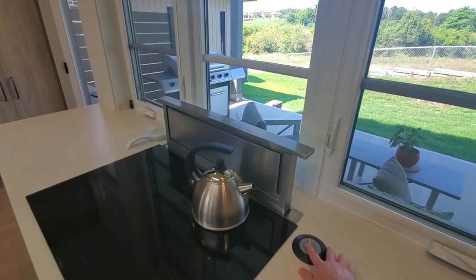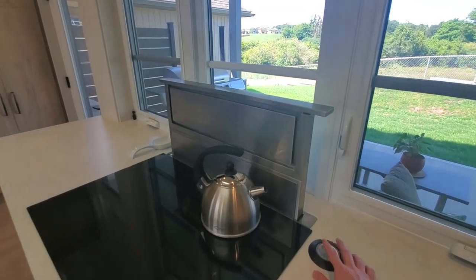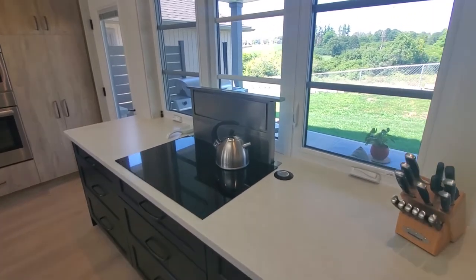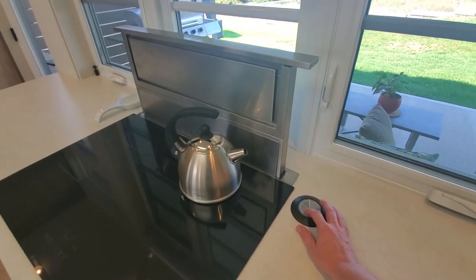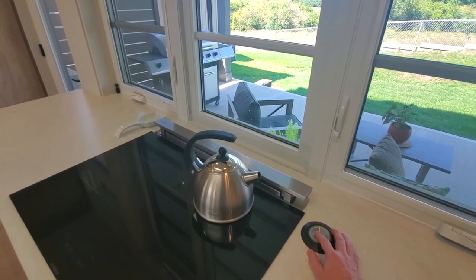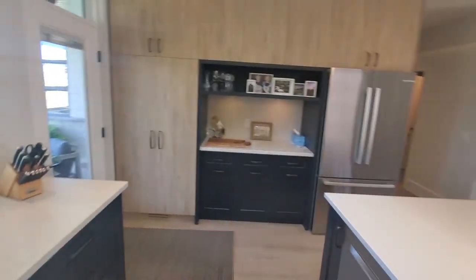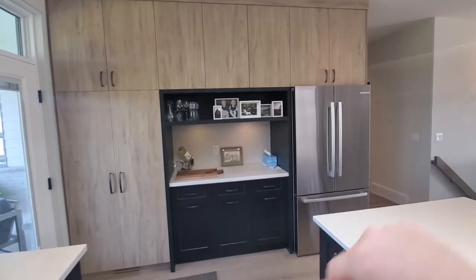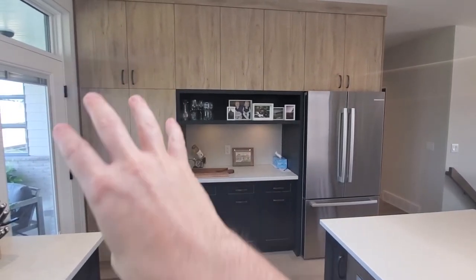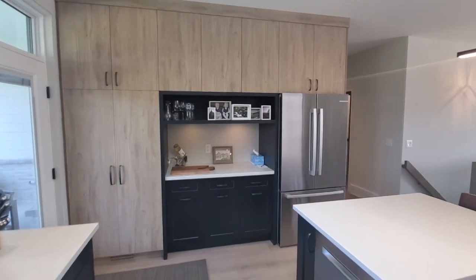With the induction cooktop here came some challenges because we have to vent it, and we wanted to keep the space above as clean as possible. So we installed a cool stove vent that pops up out of the countertop — it turns on just like that, creeps up when you need it, and when you're done you just turn it down and don't have to think about it anymore. A really unique feature. Flipping over here, we've got a fridge and a bar area as well, so again two-toning things and playing the slab wood grain off the black — a lot of contrast going on, which is really neat.